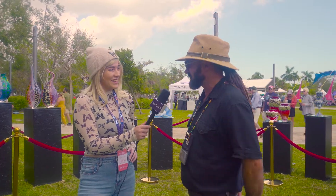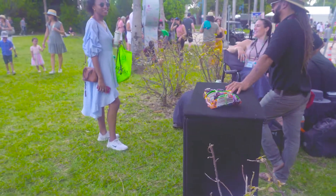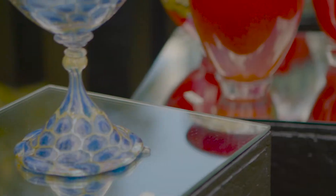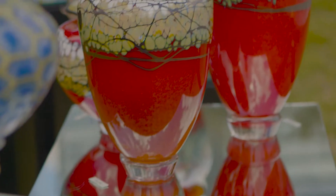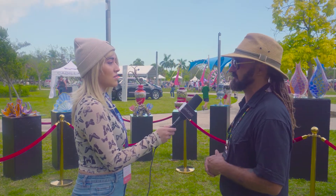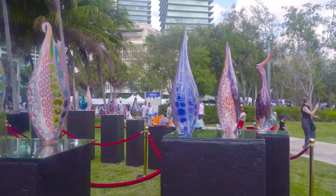Half goes to the school for our materials and half goes to each student. We do this every year at Coconut Grove Arts Festival, coming out, sweating, and just trying to promote our school. I love this! We hope to see you guys again.